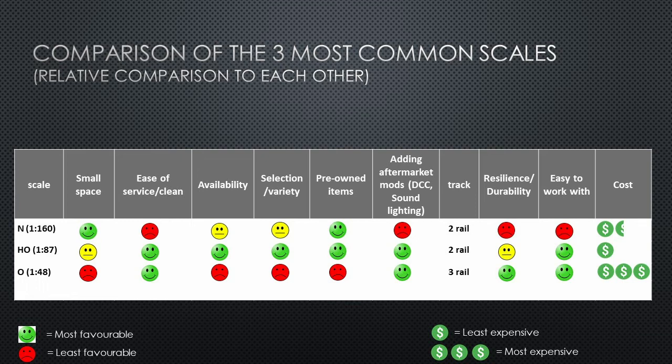Now let's switch over to HO scale. From a space standpoint, HO requires more space than N scale — roughly double. So you need to make sure you have decent space available in your basement, garage, or attic for a reasonable size layout. Keep in mind that you can get double the layout in N scale, but that comes with its own pros and cons. I ranked HO scale in between least and most favorable for space, since it's not as favorable as N scale in that regard.